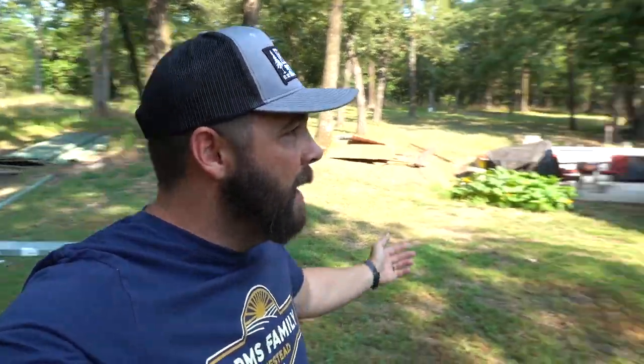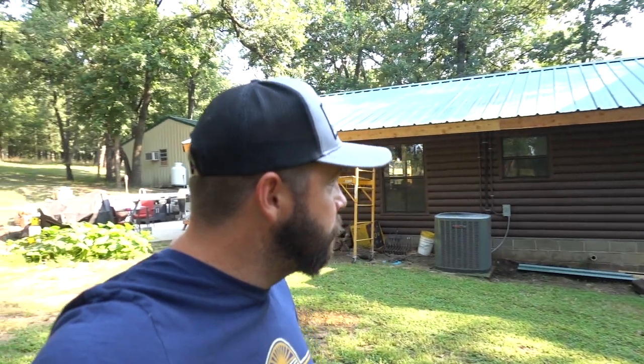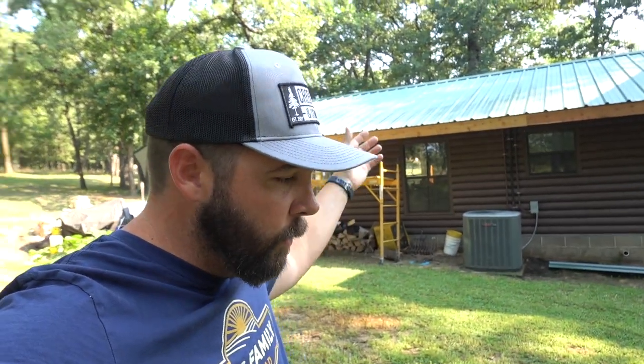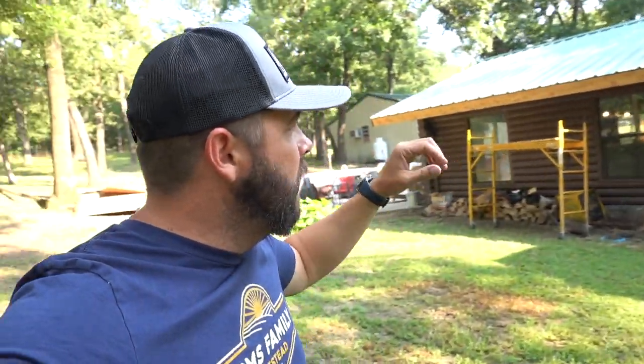A lot going on — first thing though, you may notice all this debris around behind me. We're finally getting our roof fixed from when that giant tree fell on our house. We waited several months because lumber and metal prices have been so high and it wasn't leaking, but yeah, we're putting a whole new roof on the old part of the house — the log part — with new cedar trim and all that.